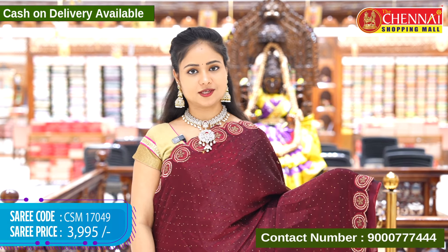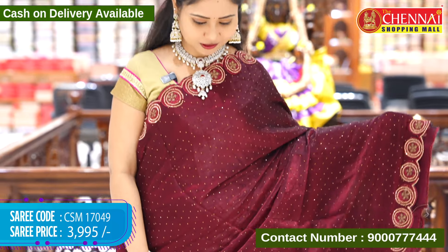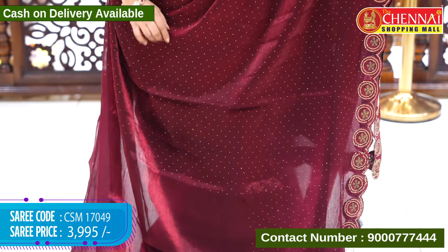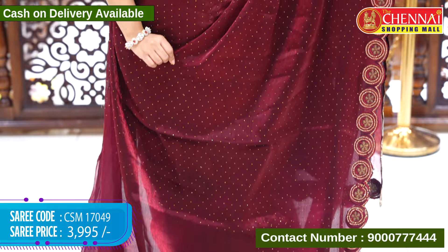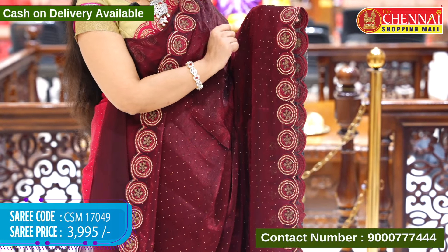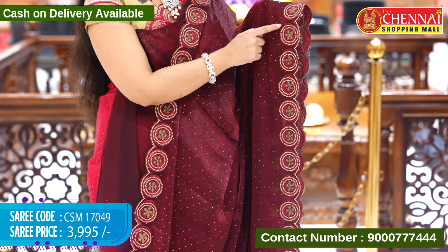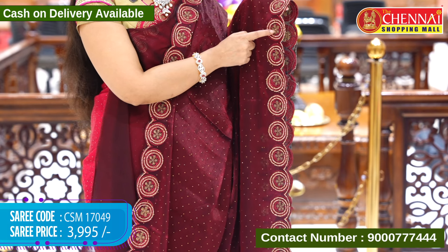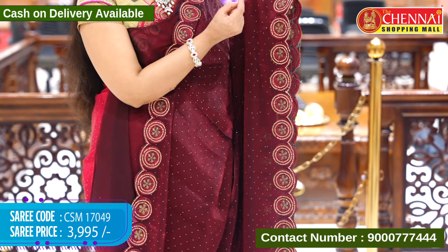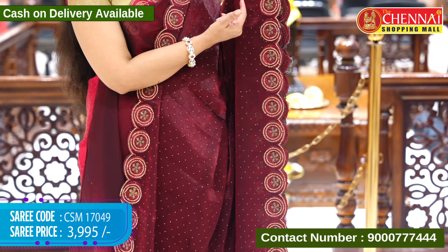Now let's start the episode. First fabric is Jimmy Choo fabric. The first sari is a maroon color, a bright color. The sari has a little golden stonework. The border is self-hosted. We have a flower design, a round design with stonework. We have golden threadwork and self-threadwork.